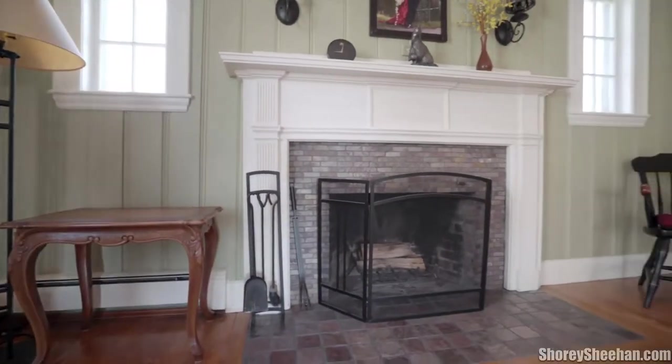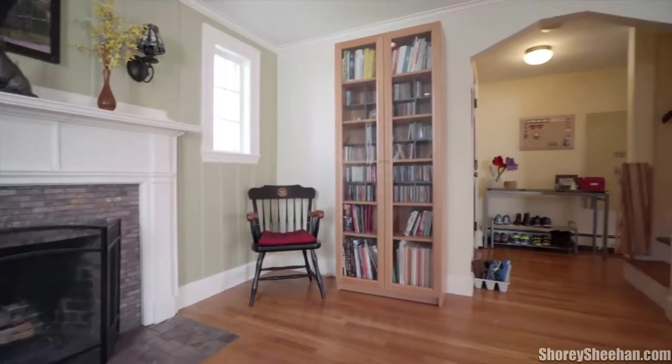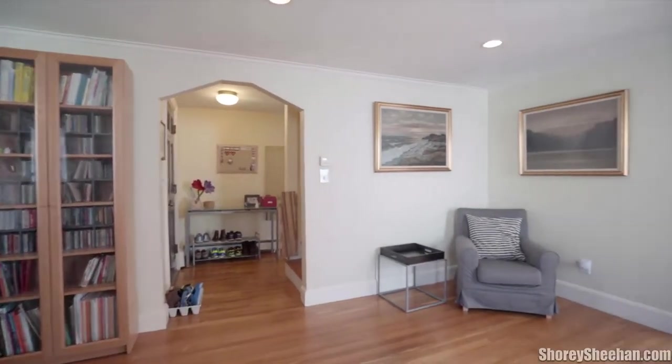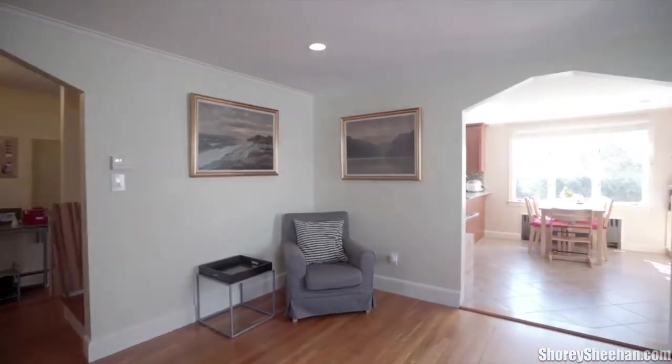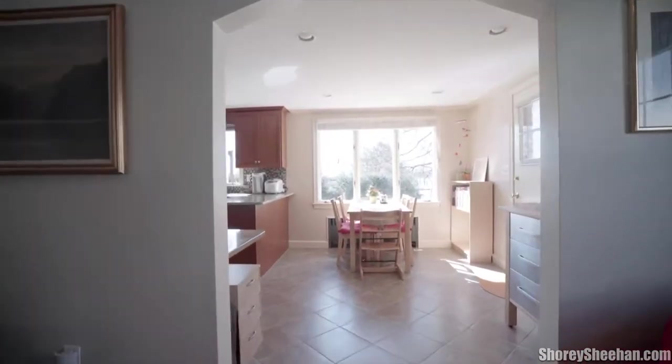Welcome to 36 Oak Hill Road. With superb curb appeal, you'll fall in love with this home from the moment you see it. A handy entry room opens to a fantastic, spacious living room with a wood-burning fireplace and gorgeous wood floors.